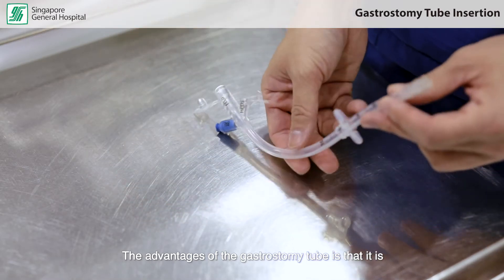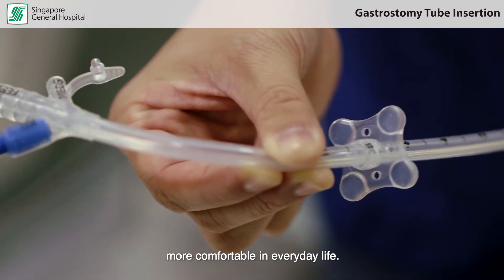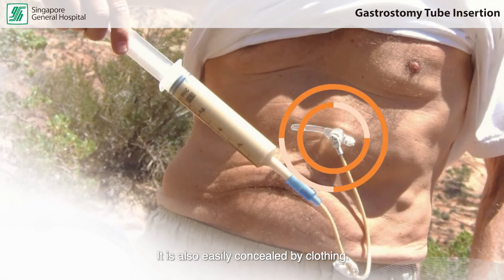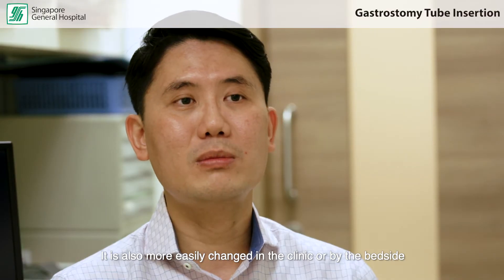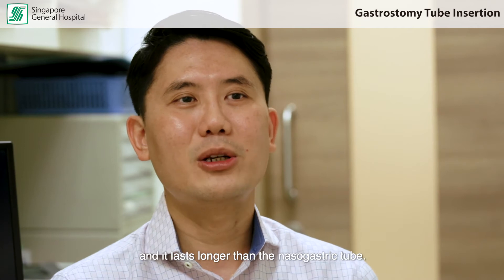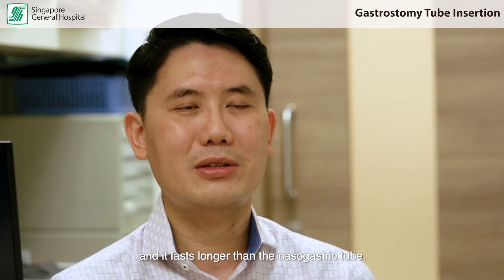The advantages of the gastrostomy tube are that it is more comfortable in everyday life, it is also easily concealed by clothing, it is more easily changed in the clinic or at the bedside, and it also lasts longer than the nasogastric tube.